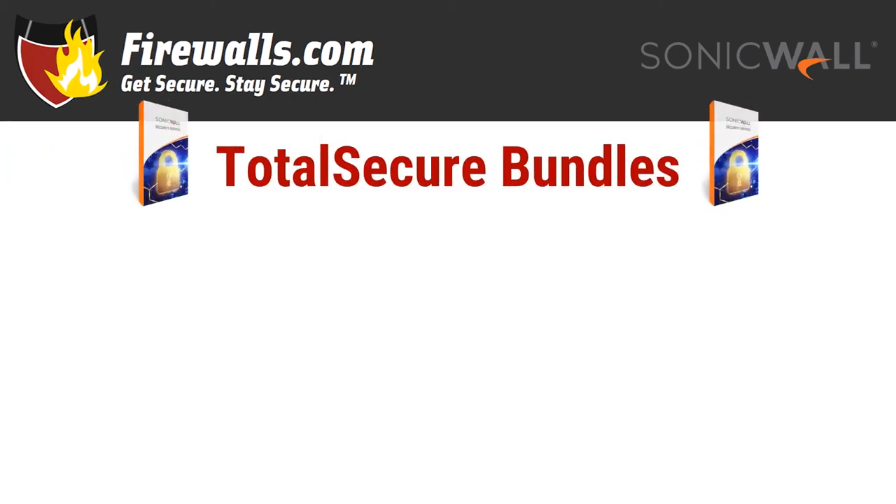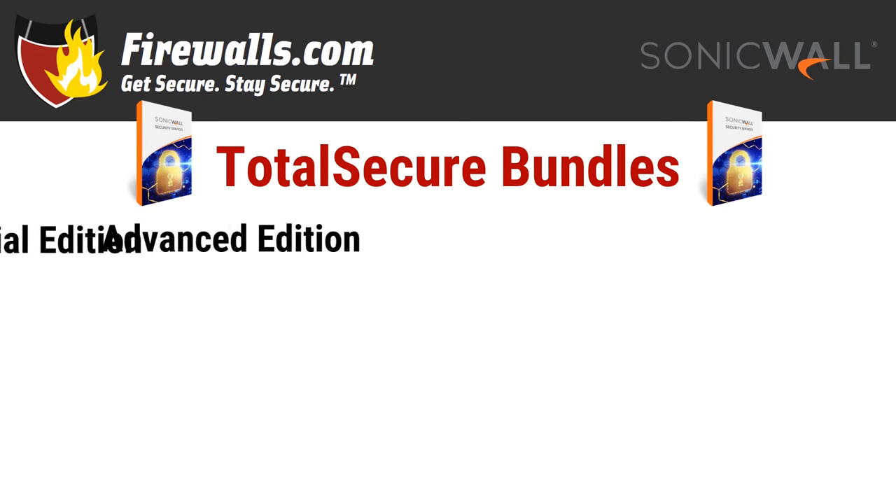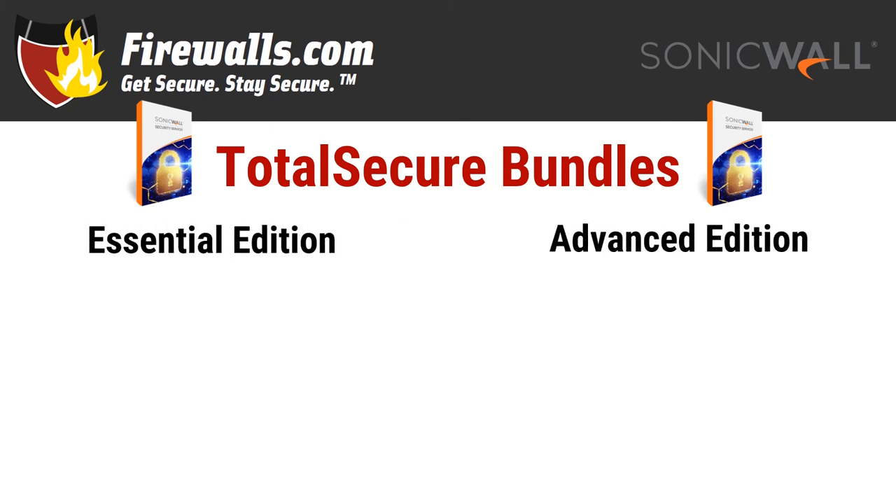The final piece of the protection puzzle is the security services you add on to the base firewall. What are those services? Let's look at the options, all of which are available through two Total Secure bundle options. Bundle your appliance with Total Secure Essential Edition or Advanced Edition, also available in trade-up form from your existing device through Secure Upgrade Plus bundles of the same name. Each bundle features key security services that just get better as you go up.